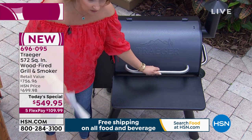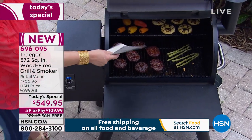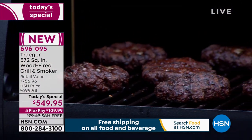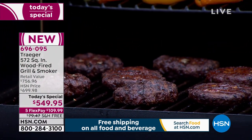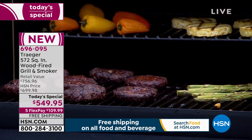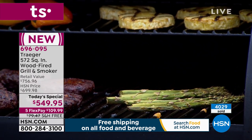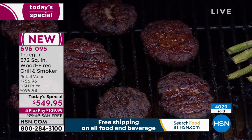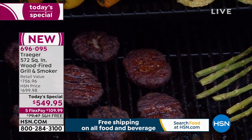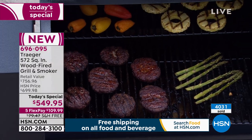This grill has been on and you wouldn't even know it — no puffs of smoke. The handle in front is barely warm. Inside, burgers are grilling, asparagus, pineapple, and peppers are all on the grill. It is grilling but you don't see the smoke, which is pretty fabulous, and yet it smells absolutely incredible — mouthwatering food.